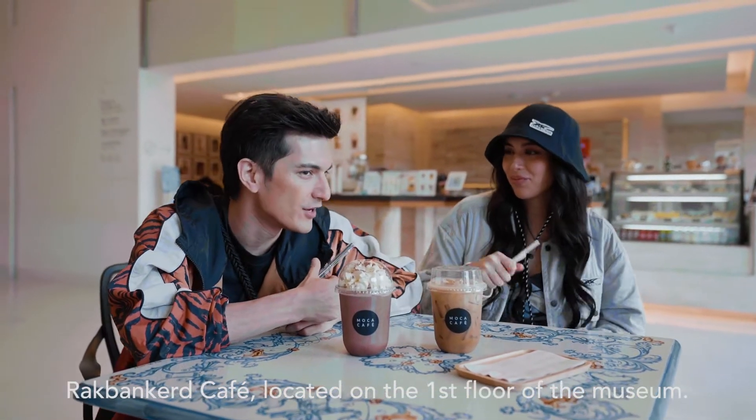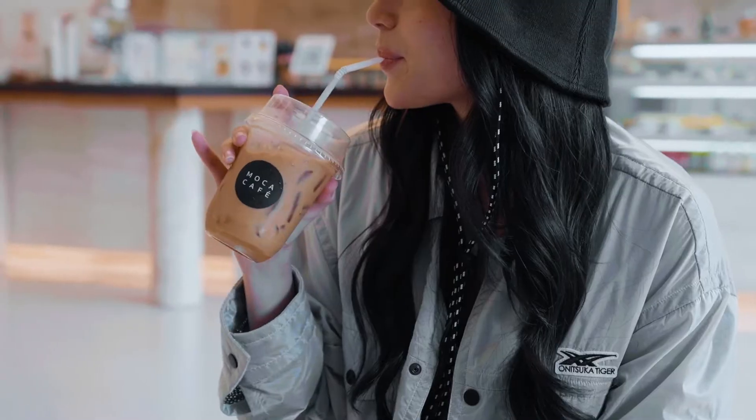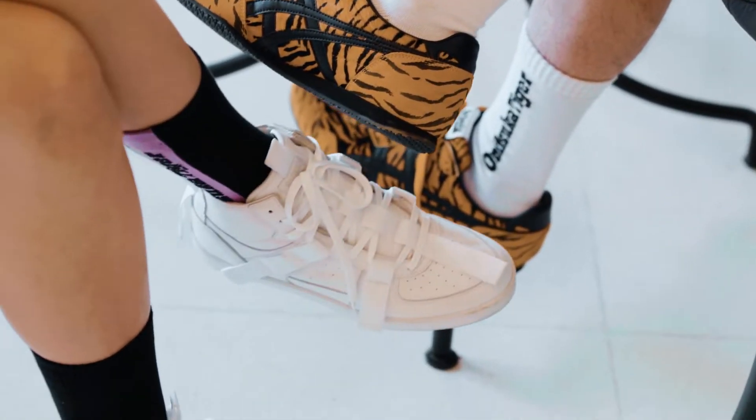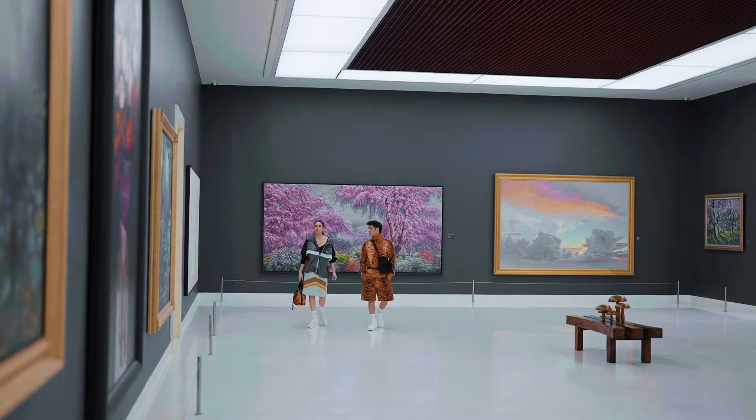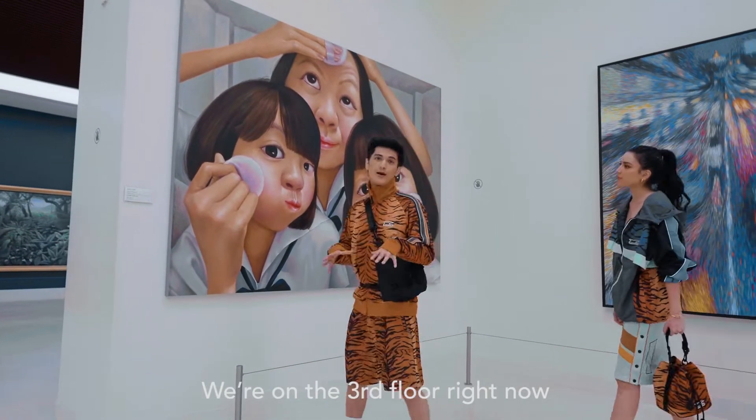So now we're at the cafe — RAKBAN KE CAFE — located on the first floor of the museum.